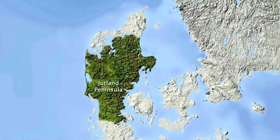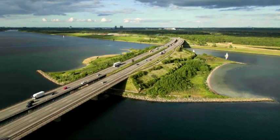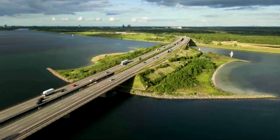Geographically, Denmark occupies most of the Jutland Peninsula and more than 400 of the islands that surround it. Its three largest islands are Zeeland, home to the city of Copenhagen, North Jutlandic Island, and Funen. Bridges like this one connect many of Denmark's islands to one another.